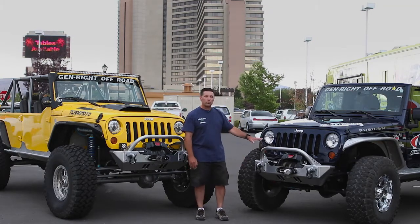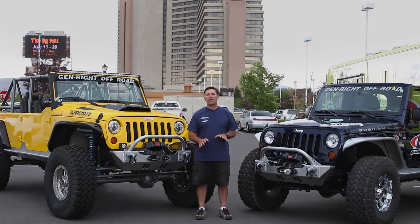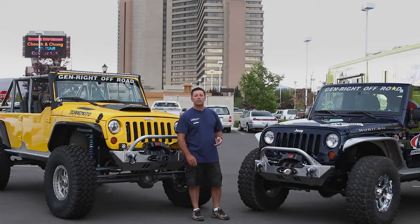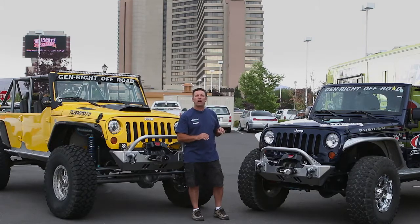Corey Osborne drove this one, our Triton. This has got a three-inch short arm BDS kit with upgraded Fox shocks and adjustable track bars. We've got 37-inch Falcon MT tires on this with all of our body armor. It's lightweight — this is our aluminum stuff.